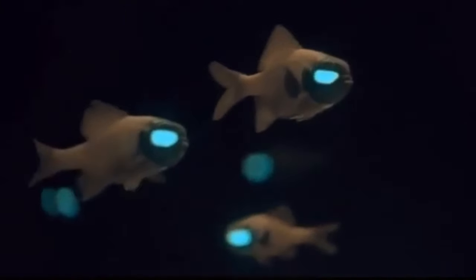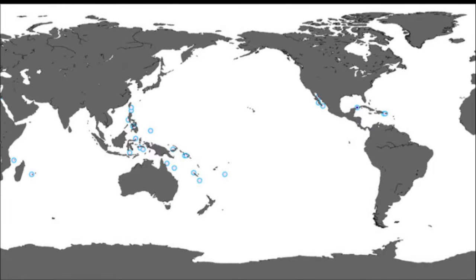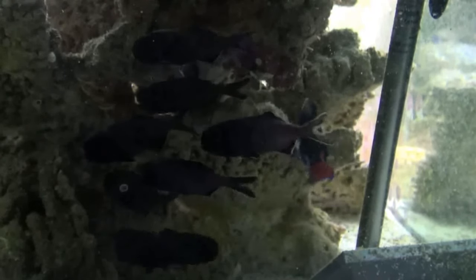Flashlight fish are bioluminescent marine animals that inhabit tropical oceans around the world. There are 9 species in their family. Because of their nocturnal, secretive behavior, these fish are rarely seen and poorly studied.